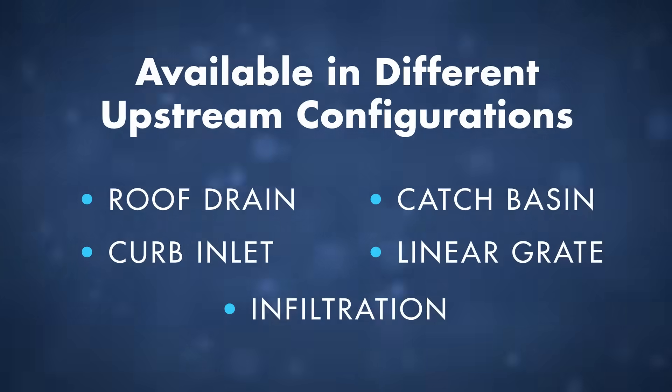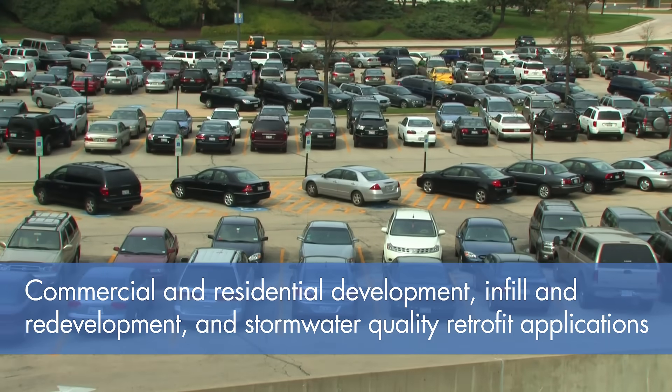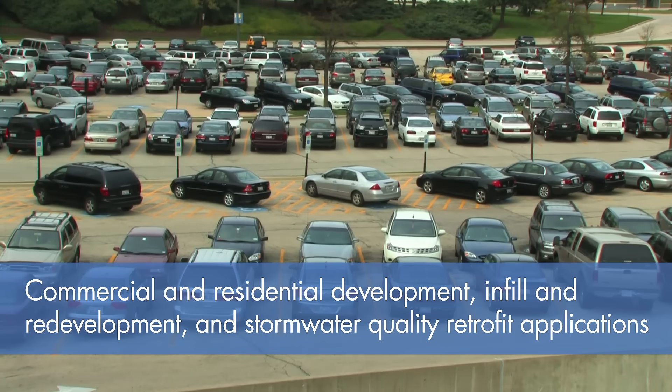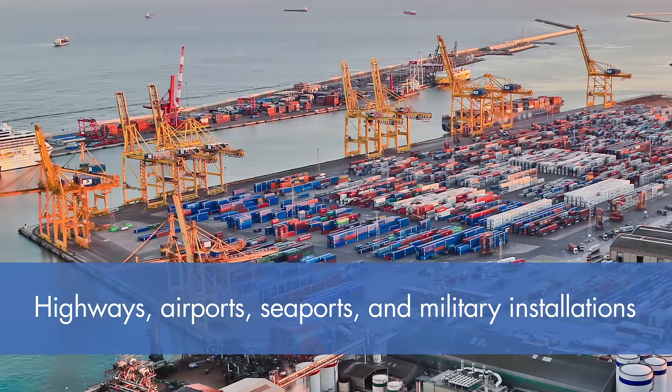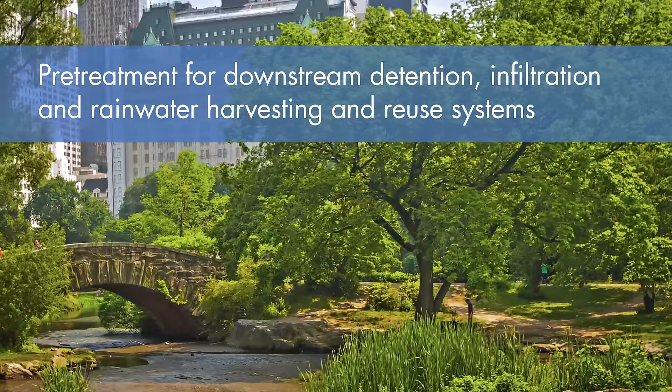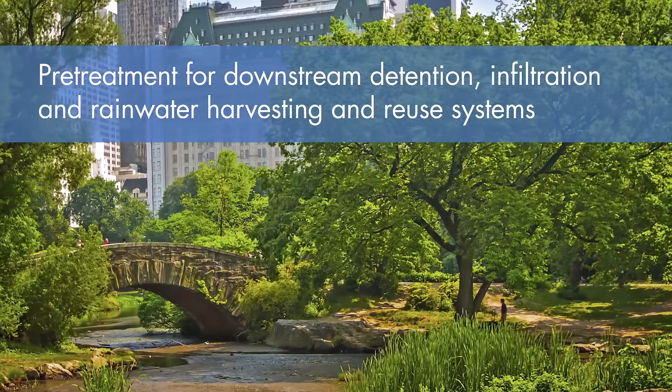The storm filter can be used in a number of applications, including commercial and residential development, infill and redevelopment, and stormwater quality retrofit applications, highways, airports, seaports, and military installations. Pre-treatment for downstream detention, infiltration, and rainwater harvesting and reuse systems.